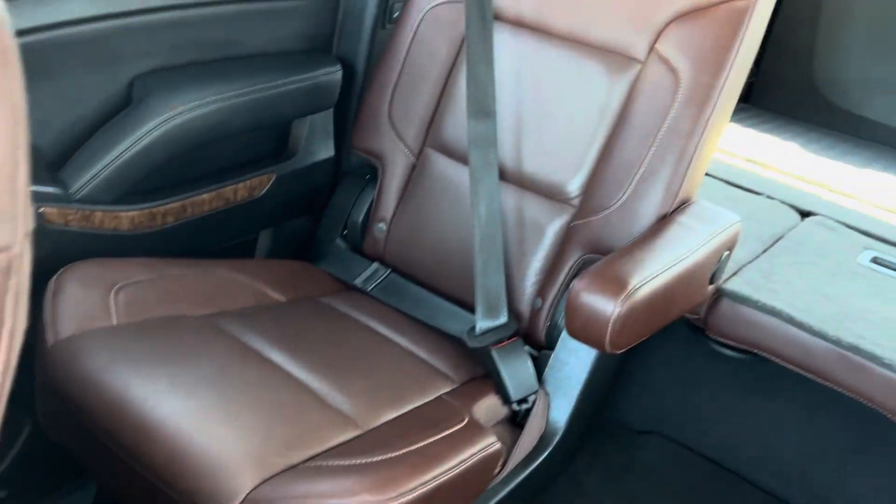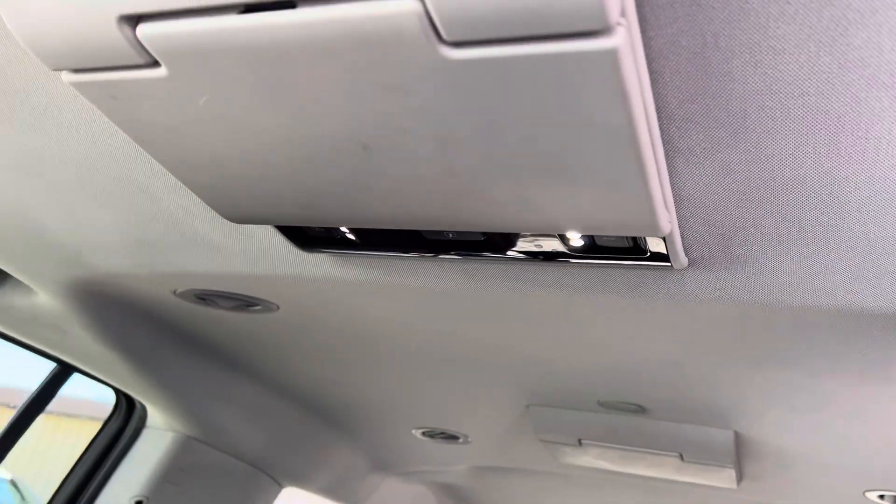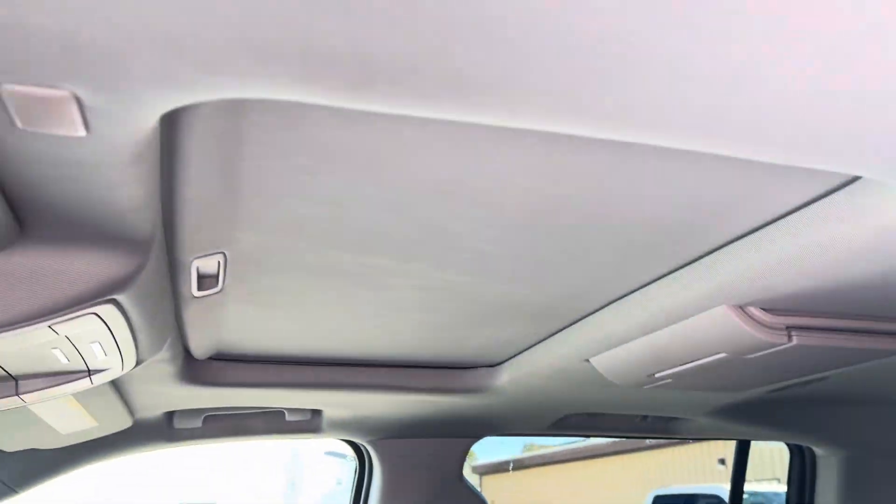This is a nice clean interior — it's got the nice brown leather, a two-screen entertainment system, and a sunroof.